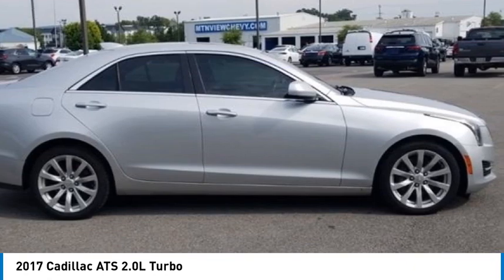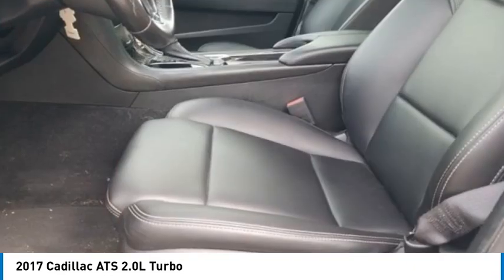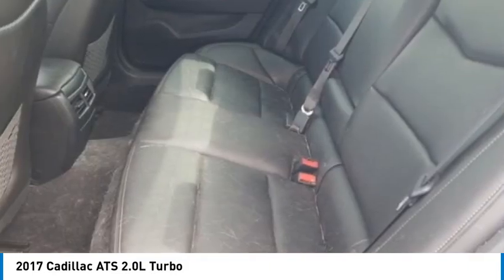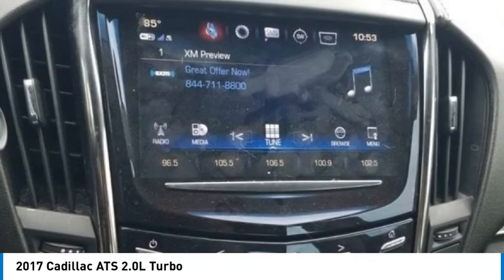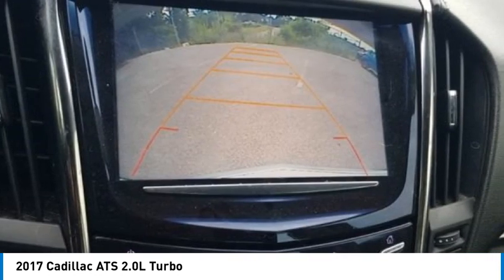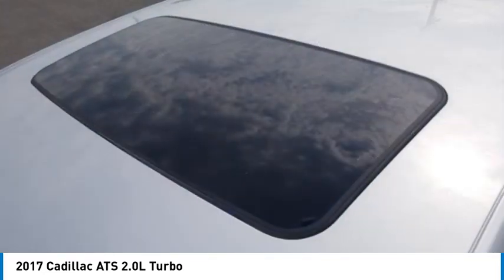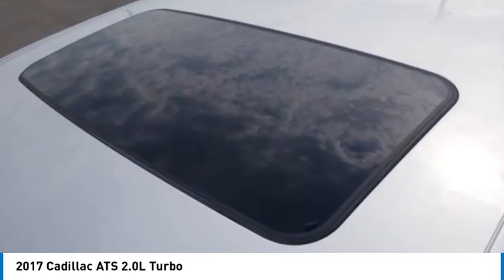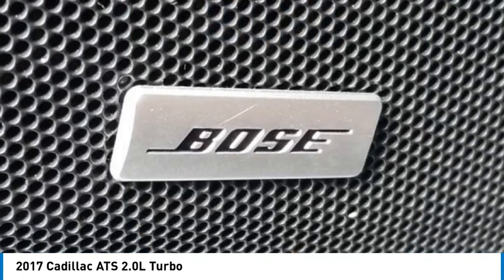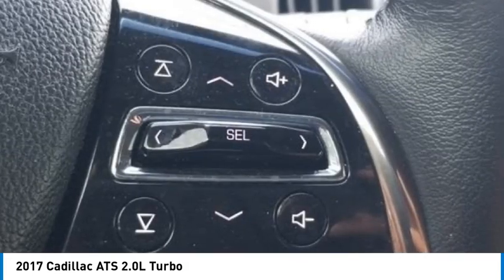Additional features include illuminated entry, low tire pressure warning, power sunroof, remote keyless entry, traction control, 10 speakers, four-wheel disc brakes, air conditioning, AM/FM radio, Sirius XM, Apple CarPlay/Android Auto, automatic temperature control, Bose premium surround sound 10-speaker system, brake assist, body color bumpers, delay-off headlights, driver door bin, driver vanity mirror, and dual front impact airbags.